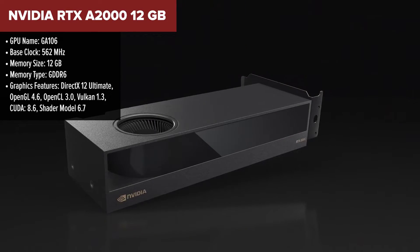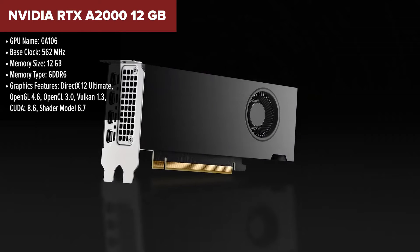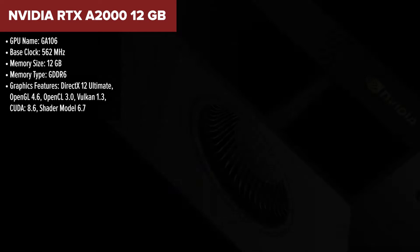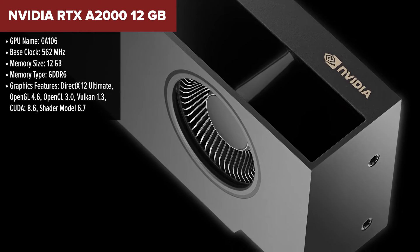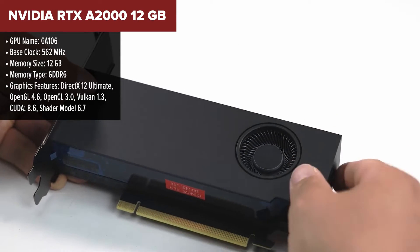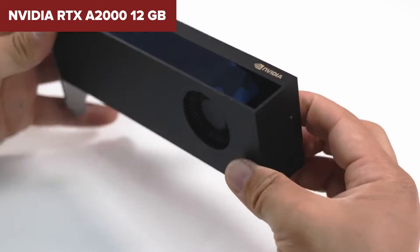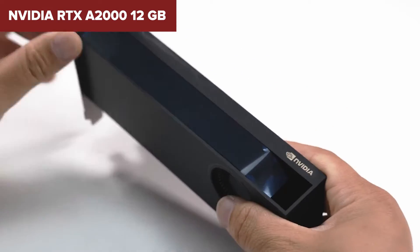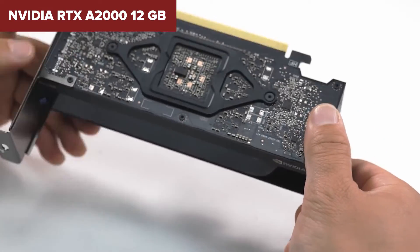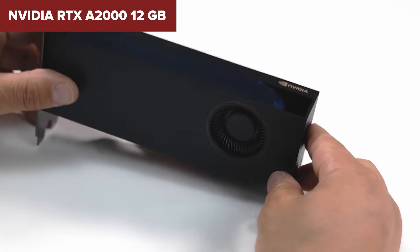The NVIDIA RTX A2000 12GB is a game-changer in the workstation GPU market, bringing high-end features to a more accessible level. This card, based on NVIDIA's Ampere architecture, packs a solid punch with 12GB of GDDR6 memory and a 192-bit memory interface, making it capable of handling complex datasets and 3D models with ease. Its 70W TDP is impressively low for the performance it delivers, allowing it to fit into smaller workstations without compromising on power.